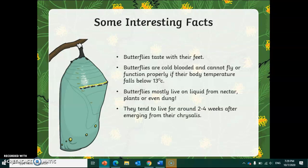Butterflies only tend to live for two to four weeks after emerging from their chrysalis. So they're only alive for a couple of weeks, lay their eggs, and then unfortunately they die.